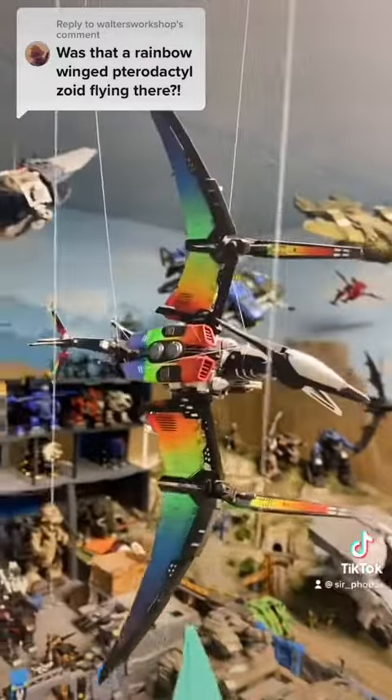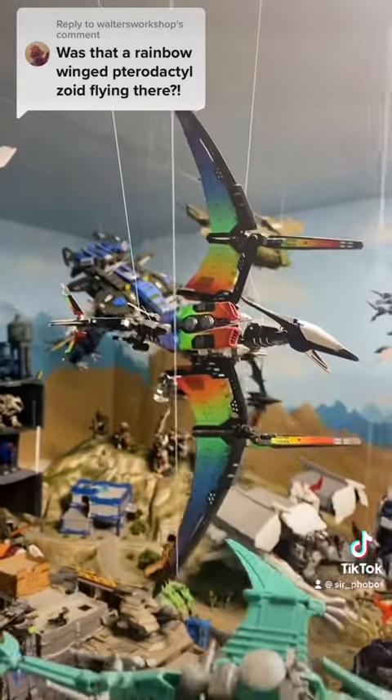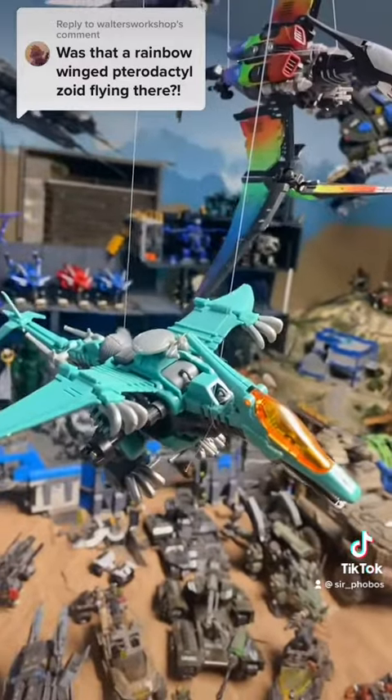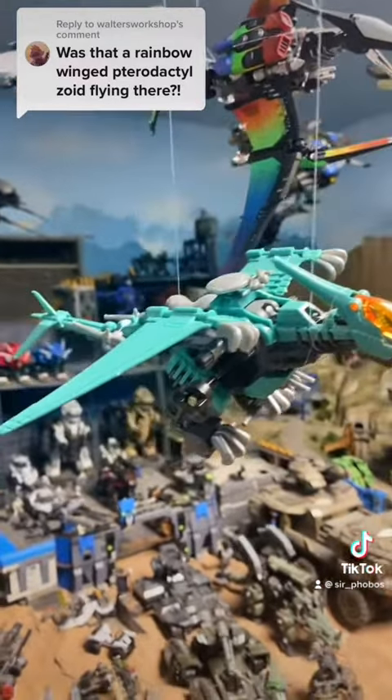This glorious rainbow mech is called Skittles. She is a customized Wonder Festival Raynos. The Raynos is a pterodactyl-type zoid. It appeared in the original Battle Story, but it also appeared in the New Century Zero anime, piloted by Jamie.